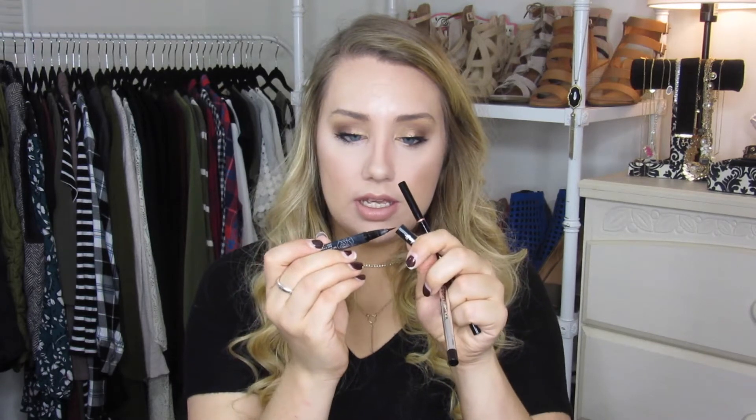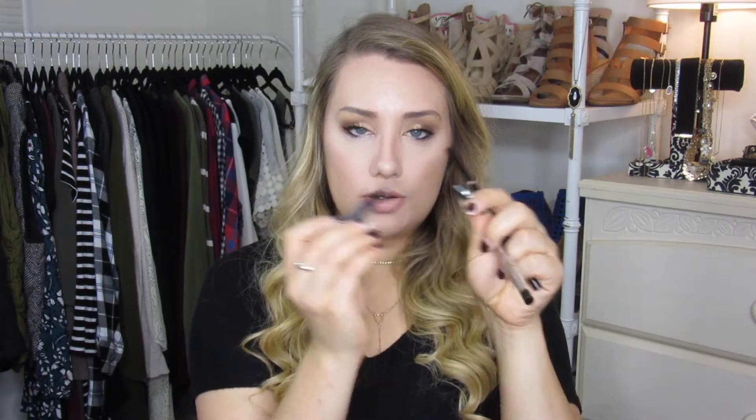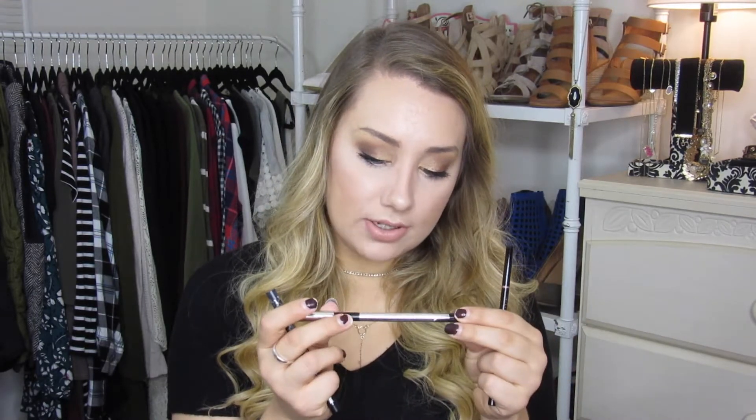I use two eyeliners every day. First is the Kat Von D Tattoo Liner in Trooper. It's so nice. I have both of them from Kat Von D — the other one has a stiff brush, but this one moves, so I find it easier to put on. Super black, stays all day. And then the Marc Jacobs Highliner Gel Crayon — the best pencil I've ever tried. Really good.